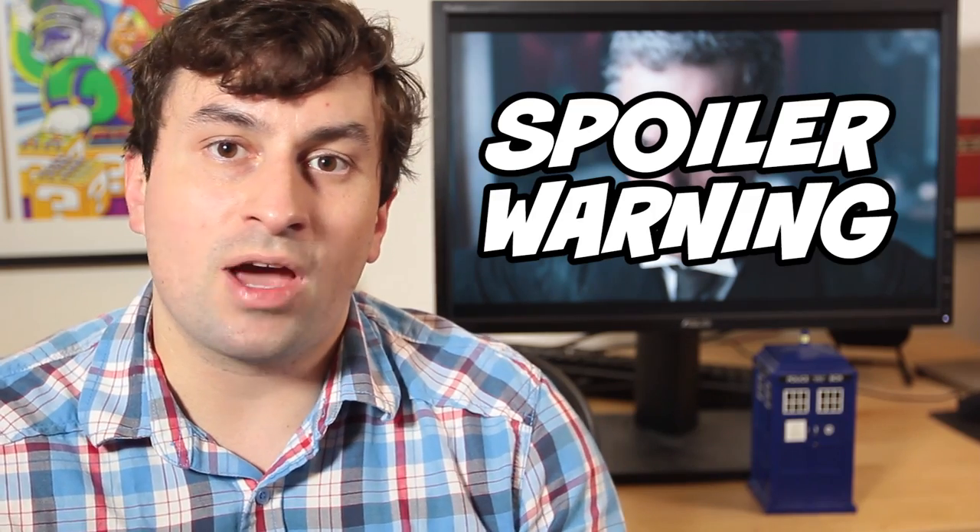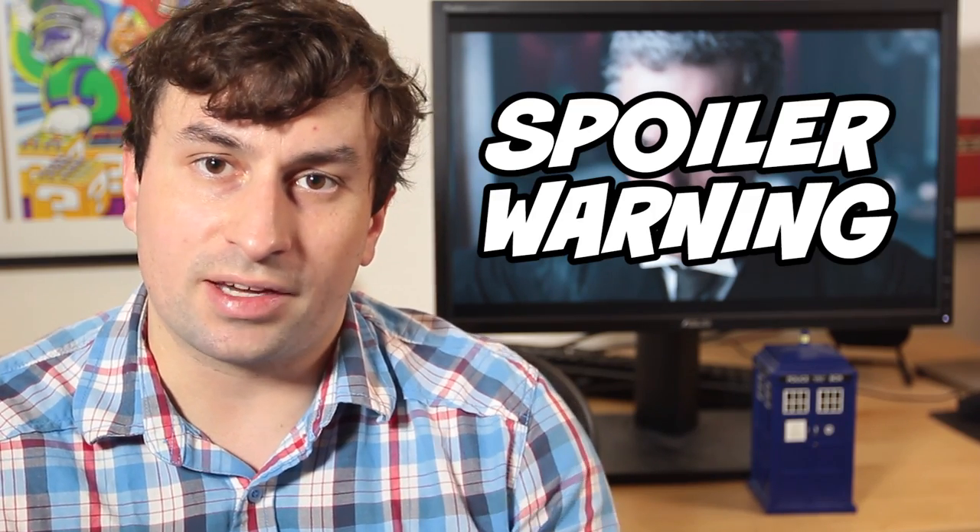Top 10 moments. Careful for spoilers if you haven't seen the episode yet. Number 10: the new title sequence.